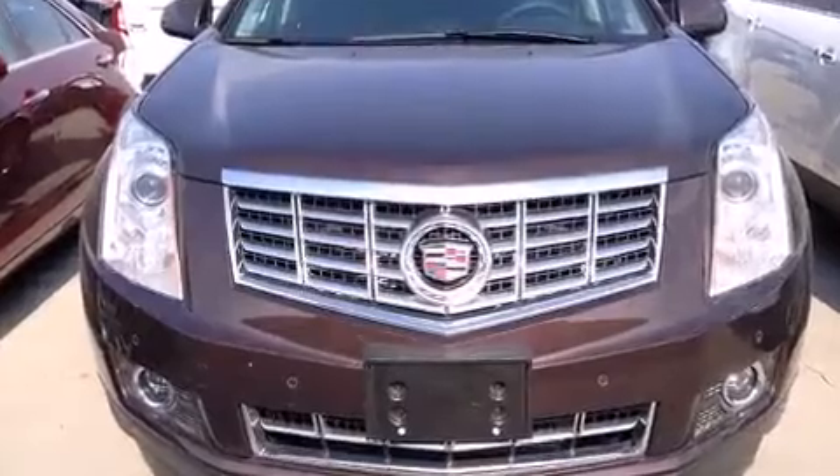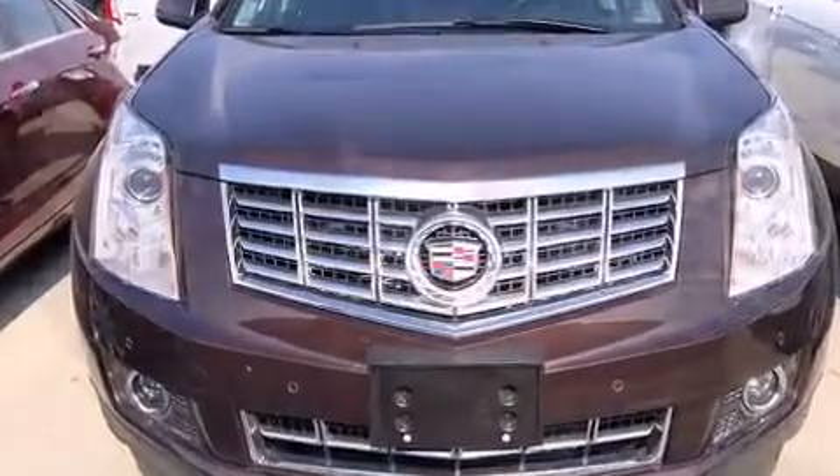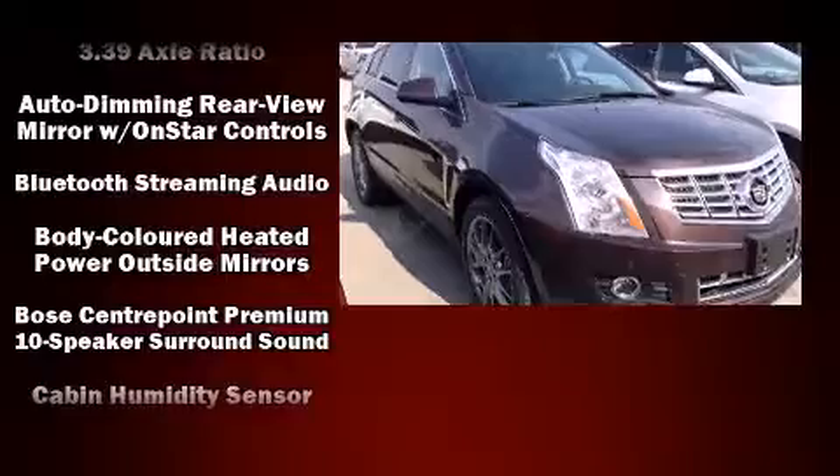Audio features include a CD player with MP3 capability, rear-mounted audio controls, and 10 speakers, providing excellent sound throughout the cabin.